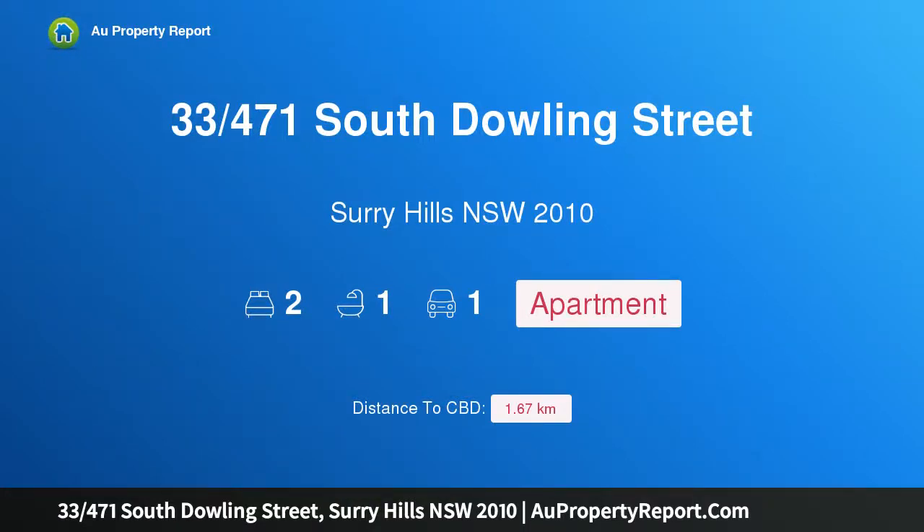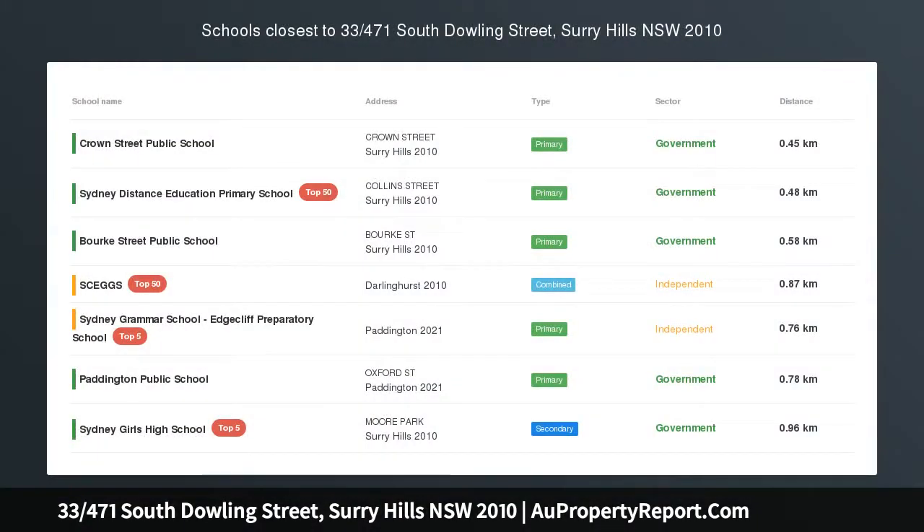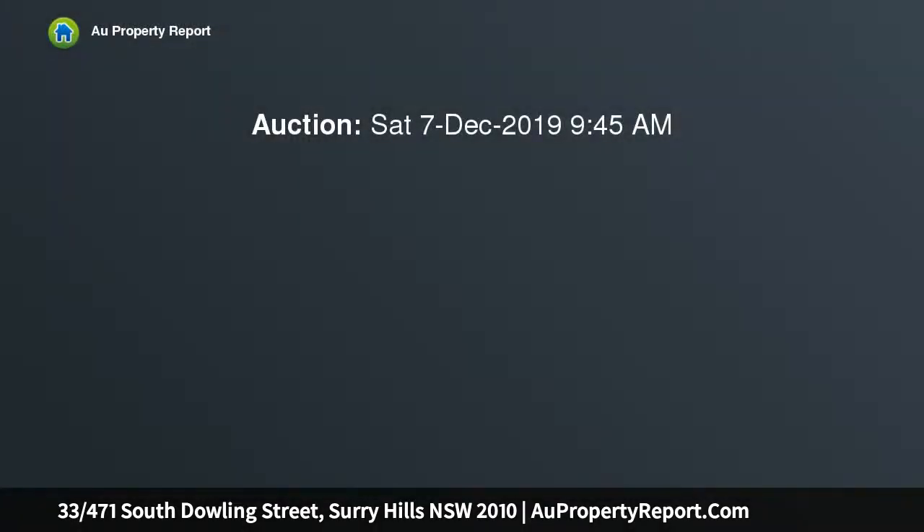Hi, I am glad to introduce property 33, 471st South Dowling Street, Surrey Hills, New South Wales 2010. Modern apartment with penthouse sensations. Auction location on site, with big views and penthouse-like ambience. This top floor apartment has outlooks